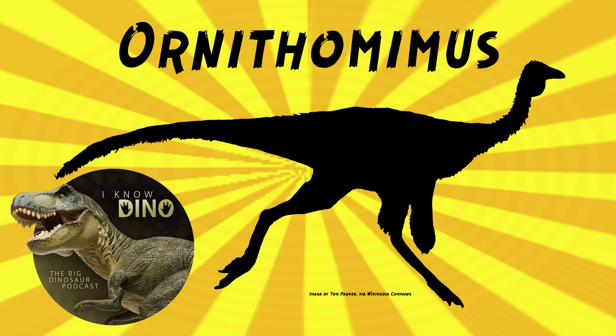As for size, there are two species of Ornithomimus that vary a little in size. There's the type species Ornithomimus velox, and the second species Ornithomimus edmontonicus. Gregory Paul in 2010 estimated that Ornithomimus edmontonicus was about 12 feet or 3.8 meters long and weighed 370 pounds or 170 kilograms. Ornithomimus velox was about 20% smaller.